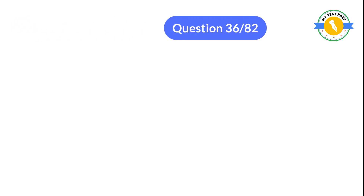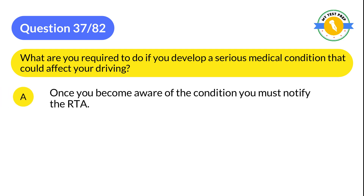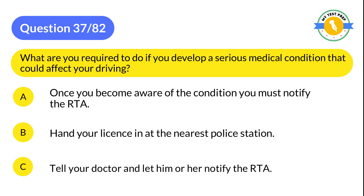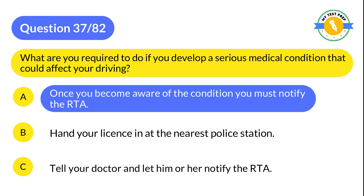Question 37: What are you required to do if you develop a serious medical condition that could affect your driving? A: Once you become aware of the condition you must notify the RTA. B: Hand your license in at the nearest police station. C: Tell your doctor and let him or her notify the RTA. The correct answer is A: Once you become aware of the condition you must notify the RTA.